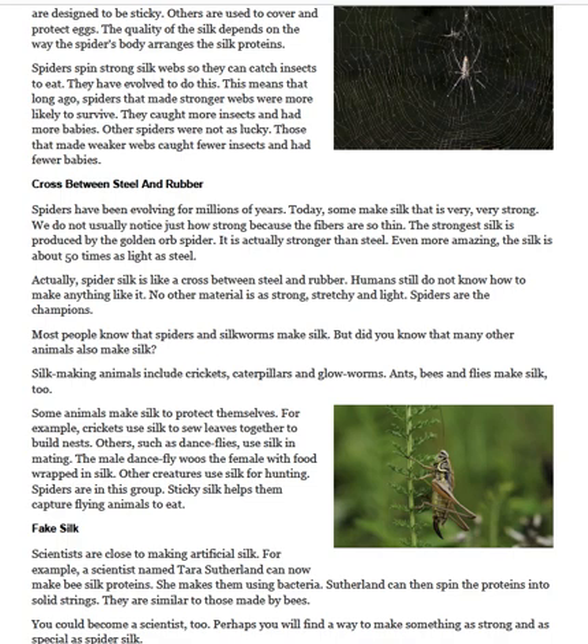Spiders spin strong silk webs so they can catch insects to eat. They have evolved to do this. This means that long ago, spiders that made stronger webs were more likely to survive. They caught more insects and had more babies. Other spiders were not as lucky. Those that made weaker webs caught fewer insects and had fewer babies.